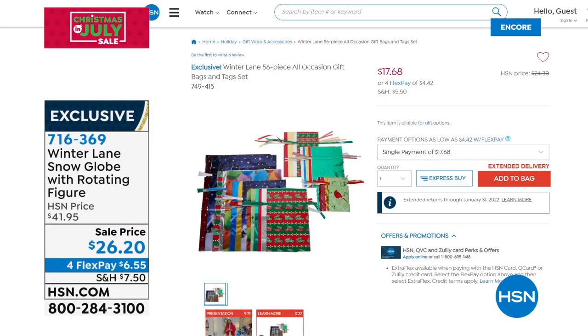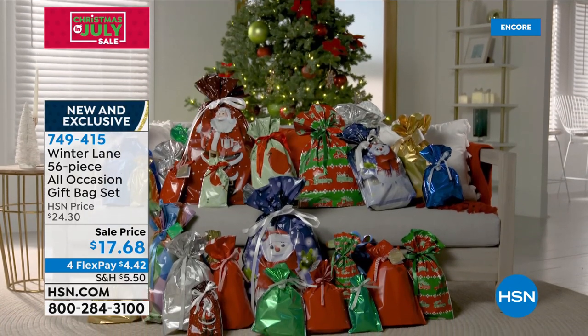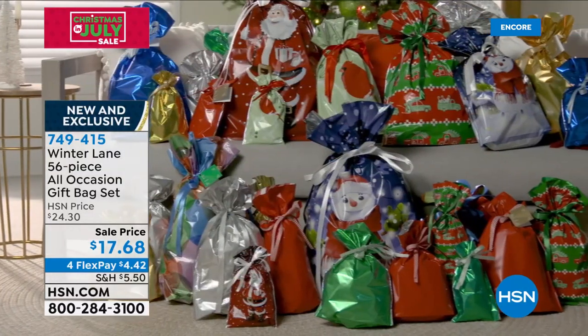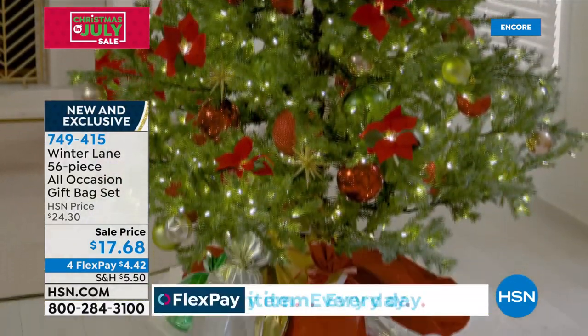We all need to have gift bags. I love being able to package gifts really quickly, especially on Christmas Eve when it's about one in the morning and I'm still up wrapping gifts. We've got the perfect combination from Winter Lane — it's a 56-piece all-occasion gift bag set. You get a whole bunch of different sizes, different designs, different colors. Look at the sale price: $17.68. That is an awesome price — they're available if you want to get your gift wrapping done easily this year.